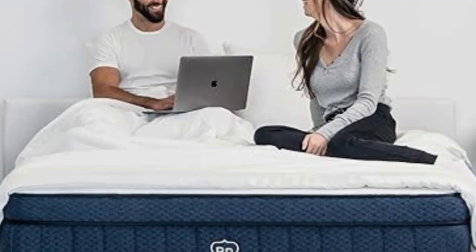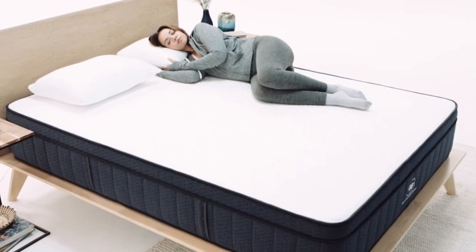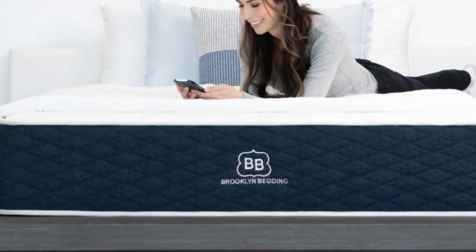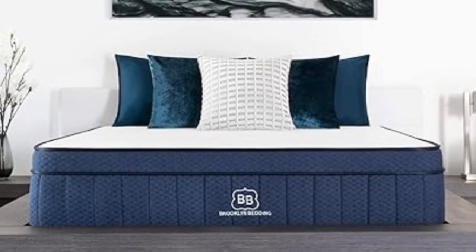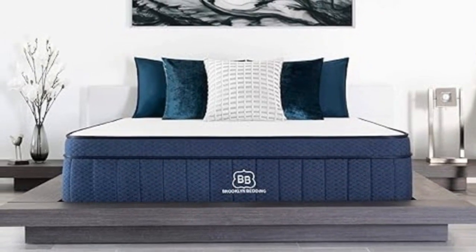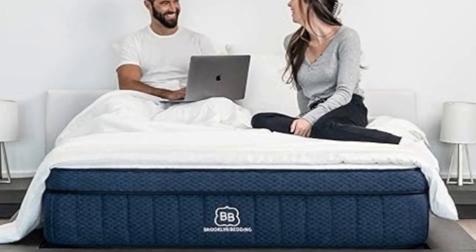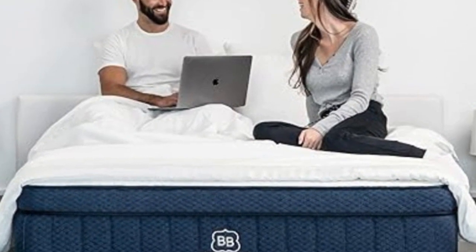The Signature Hybrid is sold in 14 sizes, including a few RV-friendly options. In addition to a below-average sticker price, the Signature Hybrid qualifies for free ground delivery throughout the contiguous U.S. Brooklyn Bedding offers a 120-night sleep trial for all orders, though firmness exchanges are not permitted during this time frame. If you decide to keep the mattress after the trial, it's backed by a 10-year manufacturer's warranty.